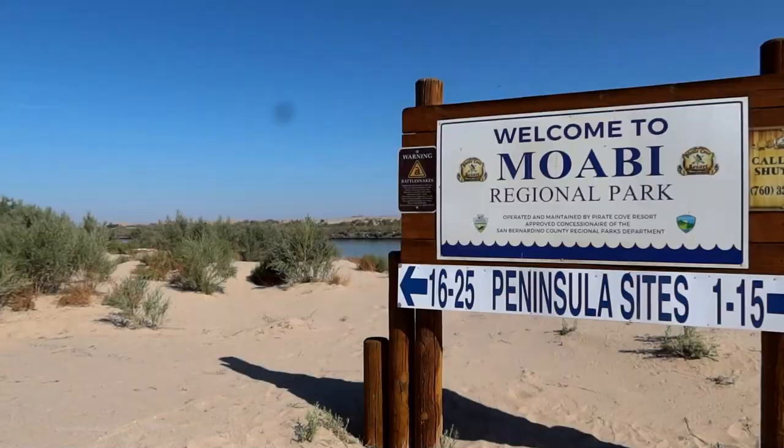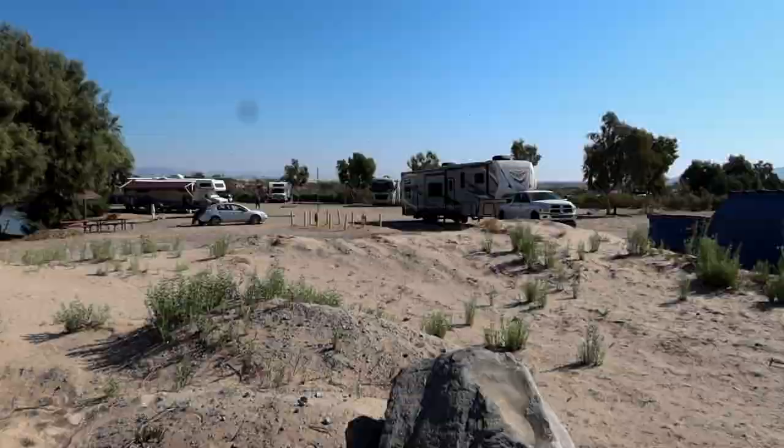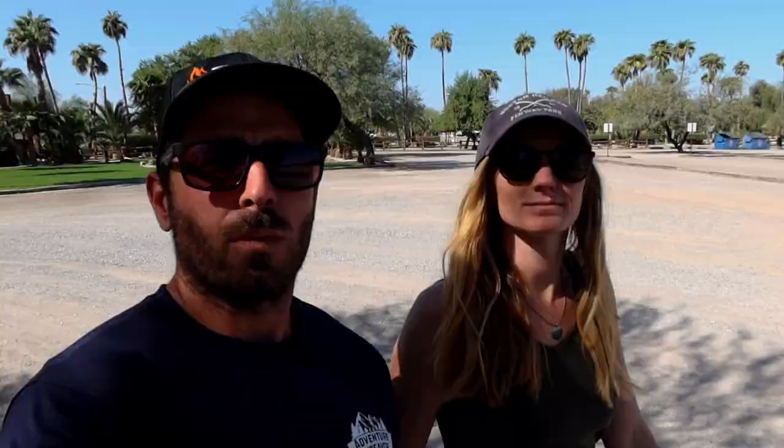Definitely recommend doing that. Each peninsula site can hold between two and ten RVs. We really hope you guys enjoyed this video. Like always, if you haven't already, please make sure you subscribe, and if you found some value out of this video give it a thumbs up.